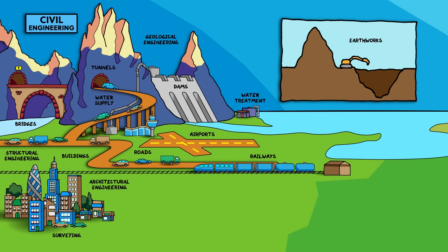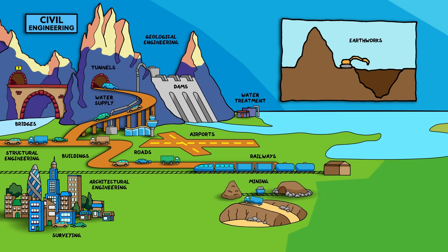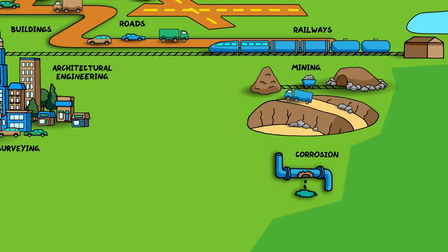Geological engineering applies geological science to support other engineering projects, assessing the geological suitability for large projects like dams or mining sites. And understanding corrosion and the breakdown of materials over time is really important to make sure that systems are maintained and don't have catastrophic failures.